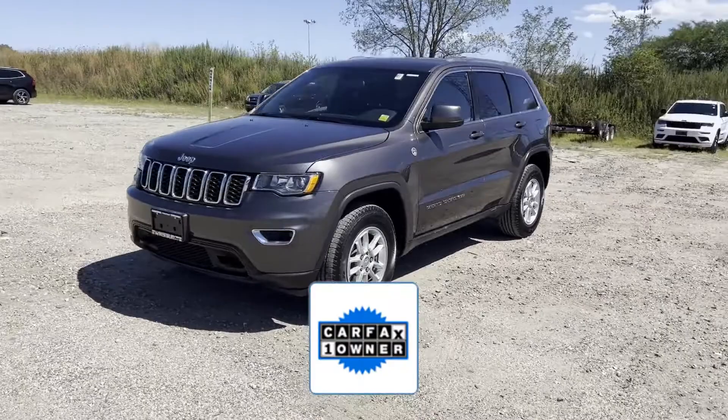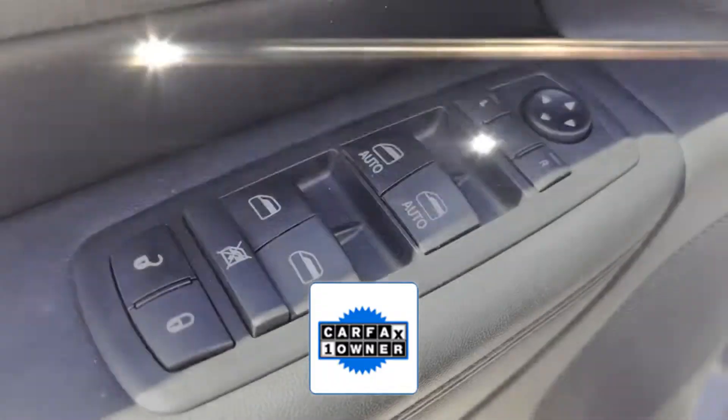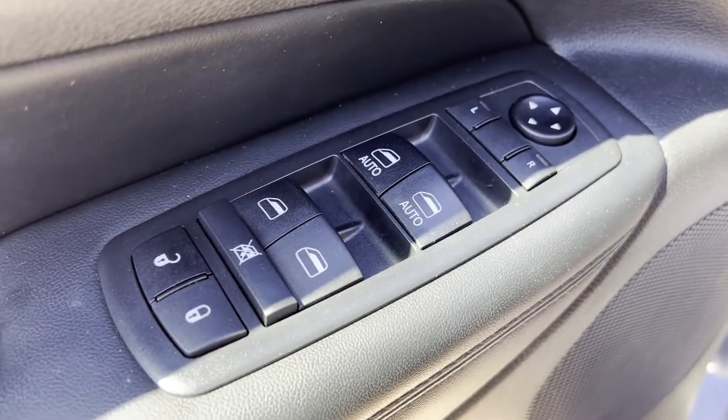As a Carfax one-owner vehicle, enjoy extra advantages such as having less normal wear and tear. Take home the car of your dreams today.